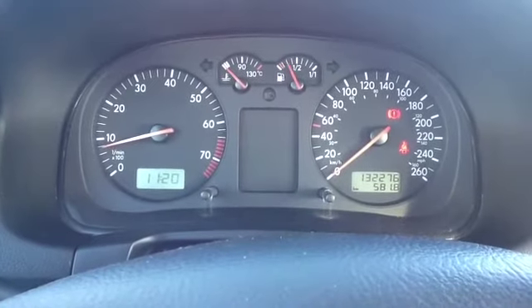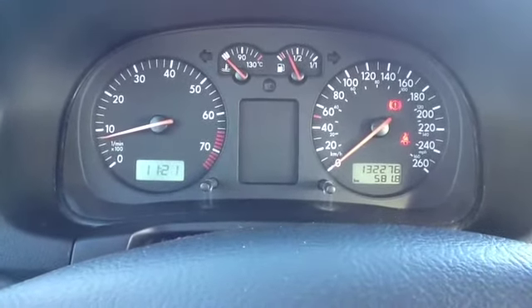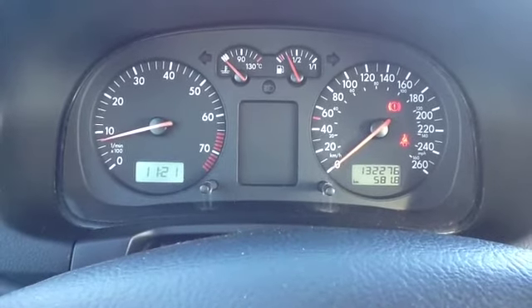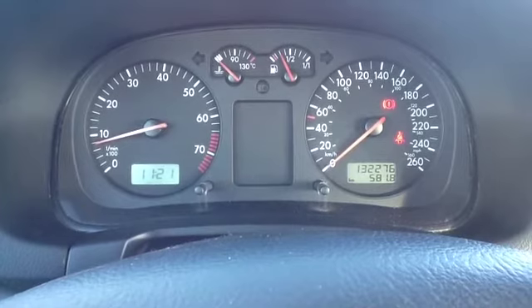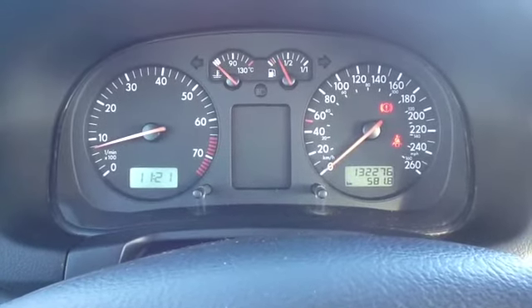The instrumentation features a tachometer, engine temperature gauge, fuel gauge, as well as a speedometer with both kilometers and miles per hour, and you can see 132,276 kilometers on the odometer.